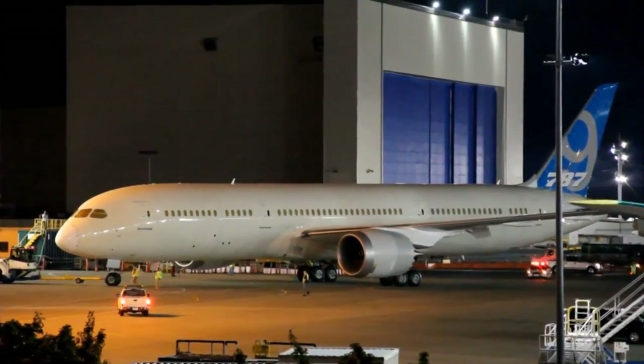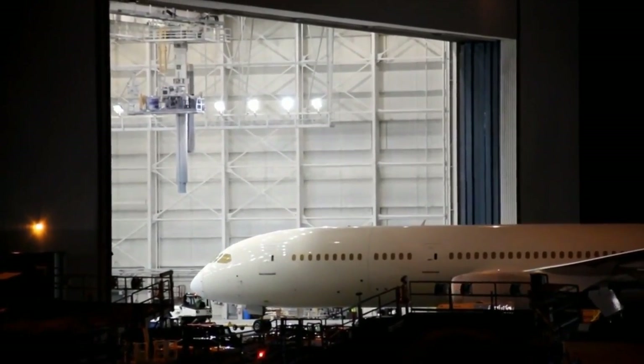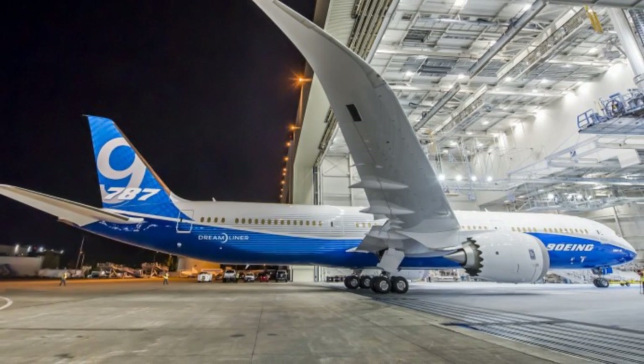It's scheduled for delivery to Air New Zealand in 2013. The 206-foot 787-9 is a twin-engine, twin-aisle plane with a cruising speed of 567 mph. It can carry up to 290 passengers and can travel up to 8,500 nautical miles.